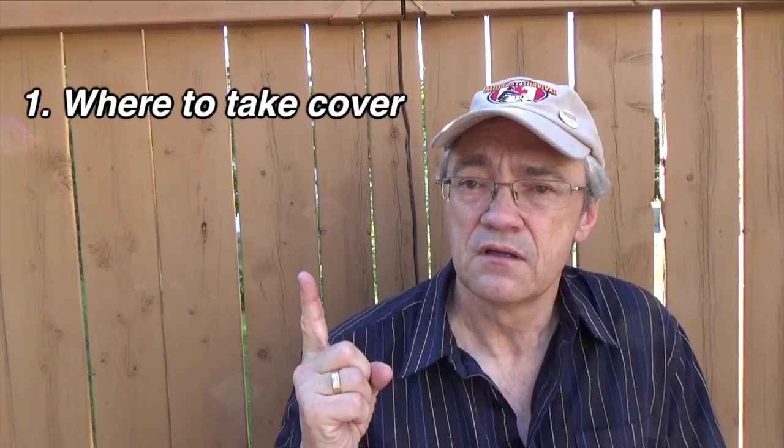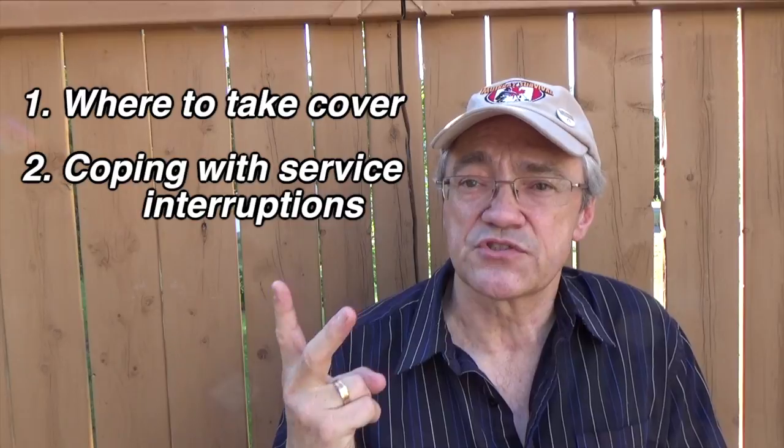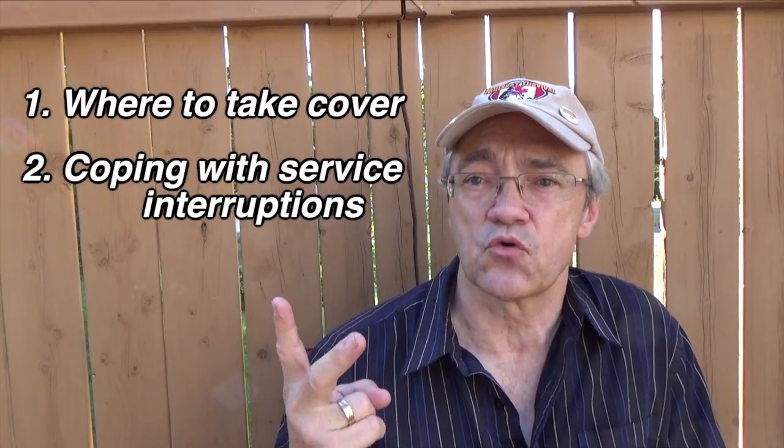Your tornado plan should consist of two parts: one, where to take cover, and two, how to deal with service interruptions after the storm has passed.